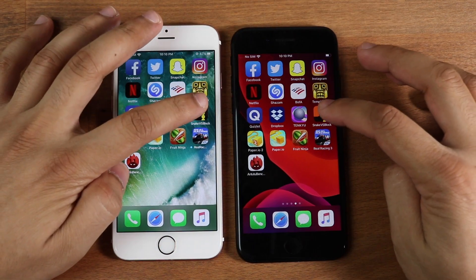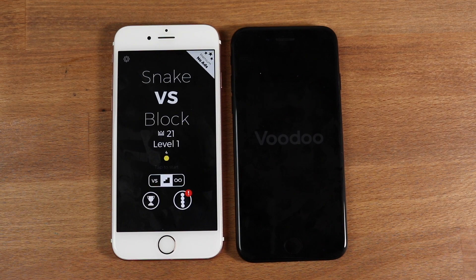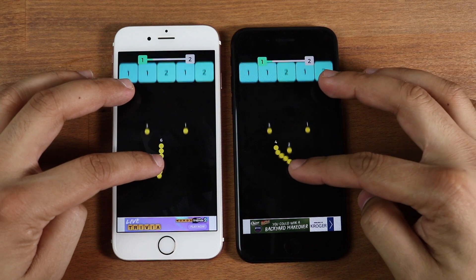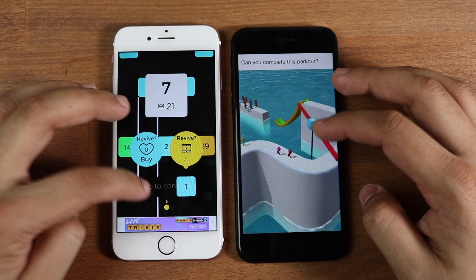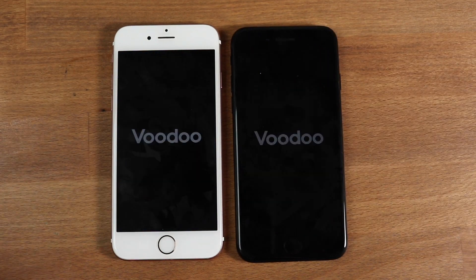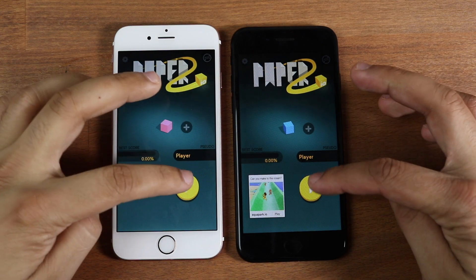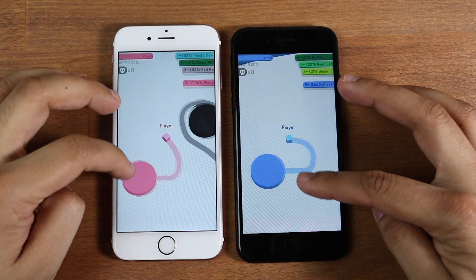Snake vs Blocks. Three, two, one. As you saw, one of the phones did end up winning there — I was looking away while doing that. Let's do Paper I. Three, two, one. With the iPhone 7 we do end up getting in. Let's go into the game. Three, two, one. Pretty much even on both sides.